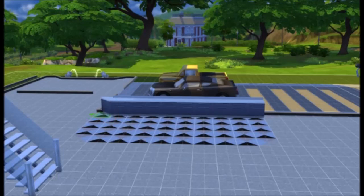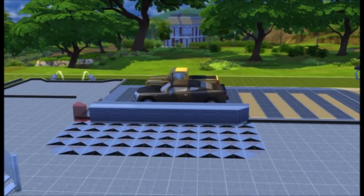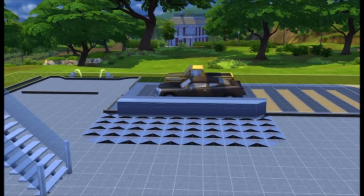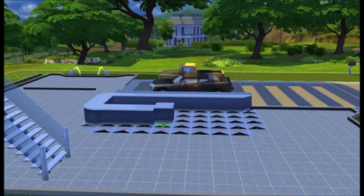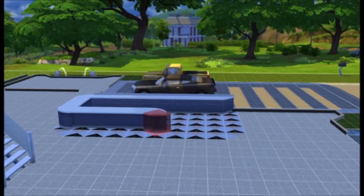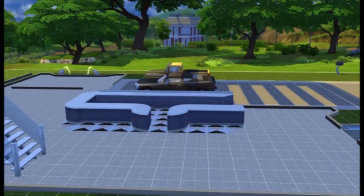I was looking for a counter with a black cupboard and a white counter, but I couldn't find any. So later you'll see I change the colors to black — because I thought, you know, what the hell, it's cool. There I'm putting in some counters. I put a stove here.